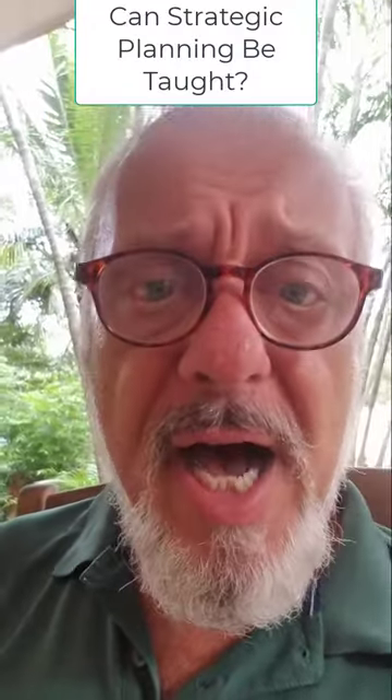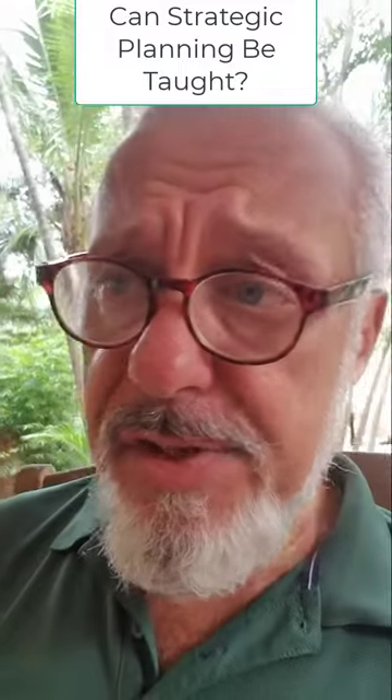Today and tomorrow, I'm going to cover some topics in strategic planning. I've been bantering back and forth with some individuals that ask if strategic planning can actually be taught. And since I've been teaching strategic planning for almost 40 years at the academic level and 30 years at the executive education level, I can say with consistent candor that, yeah, it can be taught.